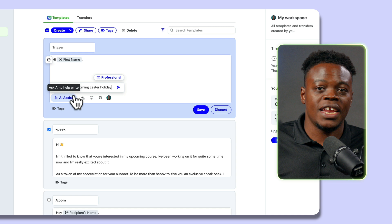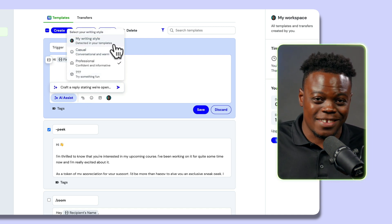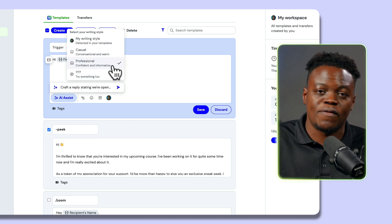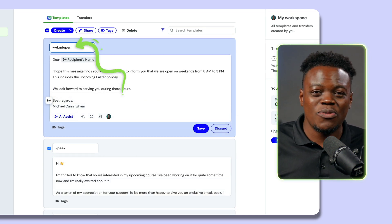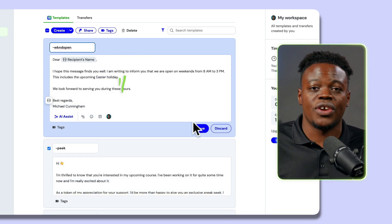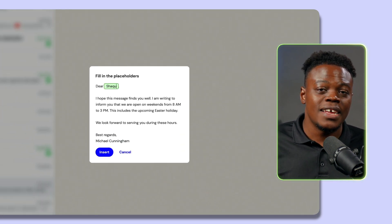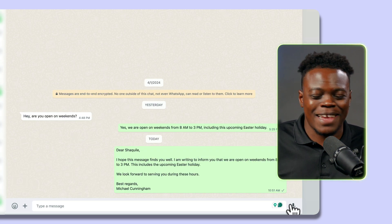What's also pretty neat is I can ask Magical to craft a message for me using the AI assist feature. To do that, you can type in your prompt and then select from the options of professional, casual, or something a bit more cheerful. So now that we have our template, I can use our trigger to respond, and just like that I can move on to the next client. This is a super efficient way to get a message out quickly and save time.